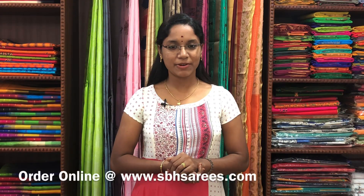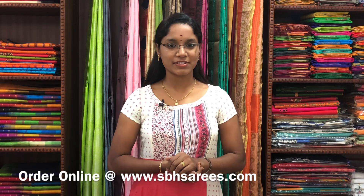Thank you for watching this video. Please do like, share and subscribe to our YouTube channel and follow us on Instagram page to get regular updates on the latest collections. Thank you all.